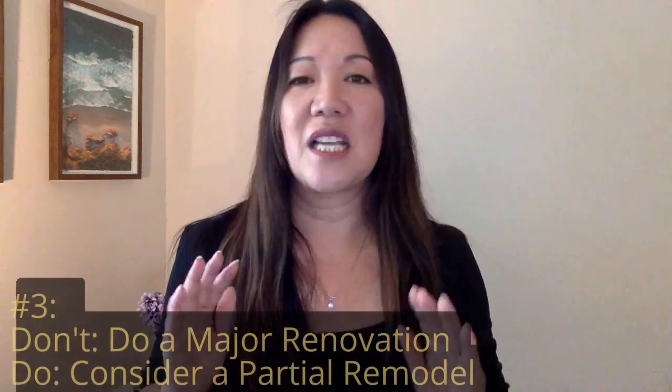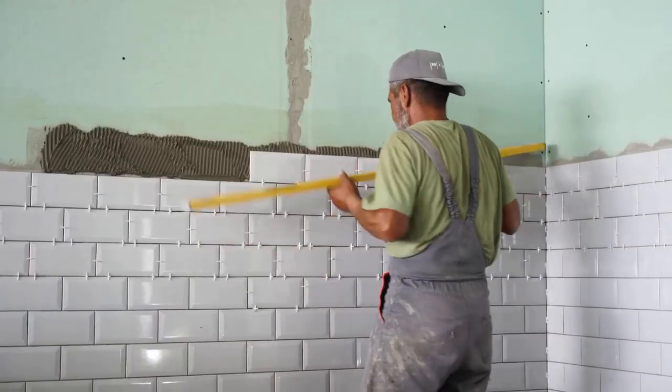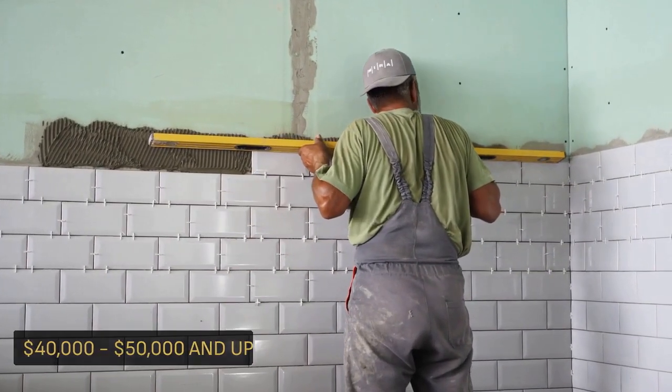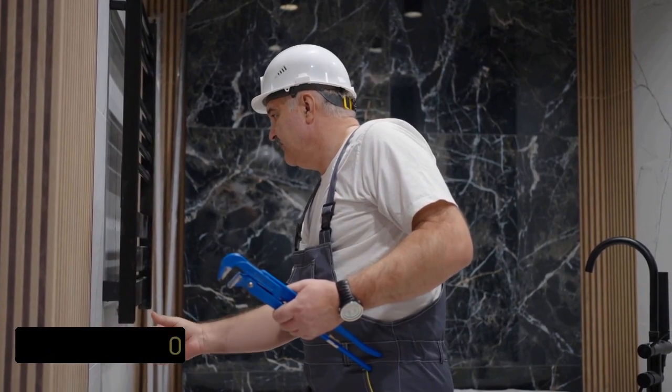Number three is don't do a major renovation. Unless you're a seasoned house flipper who knows all the tricks to boost your home's value, going all out on a massive renovation might not be the best idea. The cost of materials has gone through the roof and most of us aren't professional renovators. A full kitchen reno could start at $40,000 to $50,000 and up, bathroom upgrades are looking at $10,000 to $15,000 in San Diego, and other big ticket items like flooring or windows could easily surpass what you'll gain back when you sell.